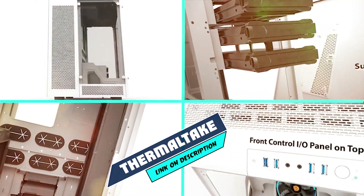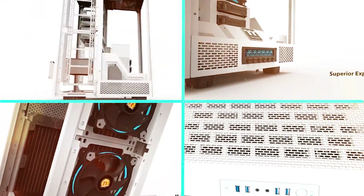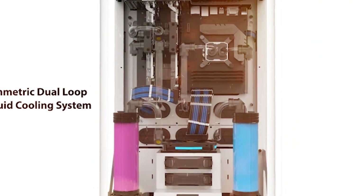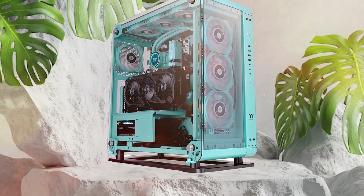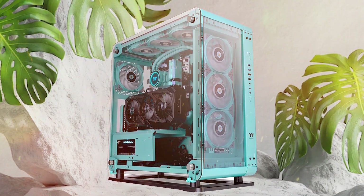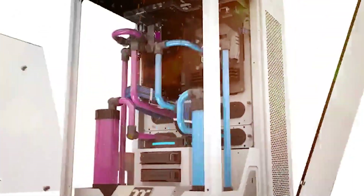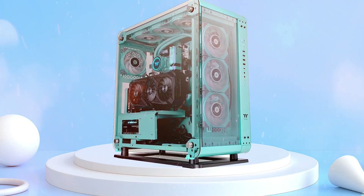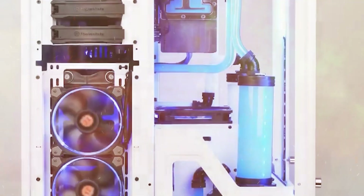The number 8 position is held by Thermaltake Tower 900 Snow Edition. The Tower 900 Snow Edition has everything the enthusiast needs — the entire chassis is designed to showcase your system. It holds up to 5mm thick tempered glass panels secured with a dual rubber cushion mounting system. Great airflow is achieved via two fans on either side, three at the top, and two at the bottom. Flip-out dust filters and an integrated fan controller make maintenance easy. This product is backed by Thermaltake's 3-year warranty.